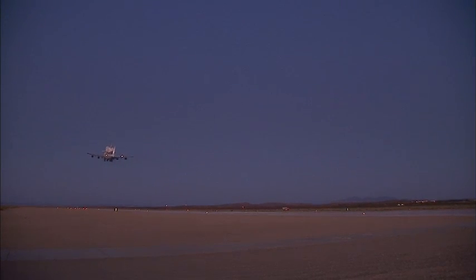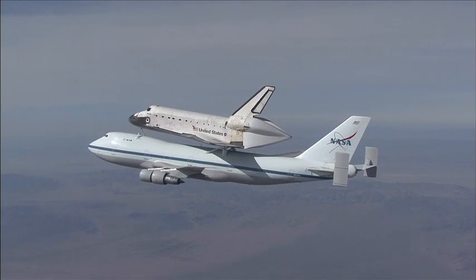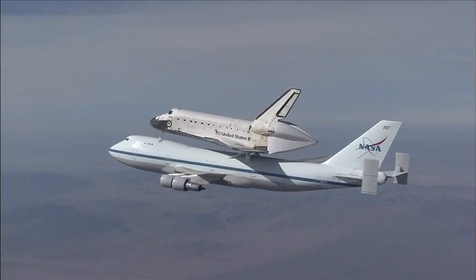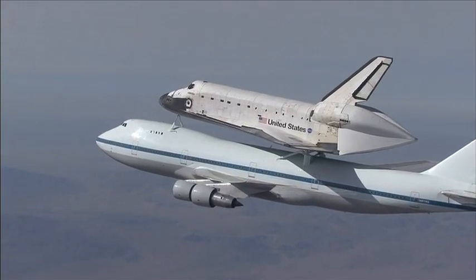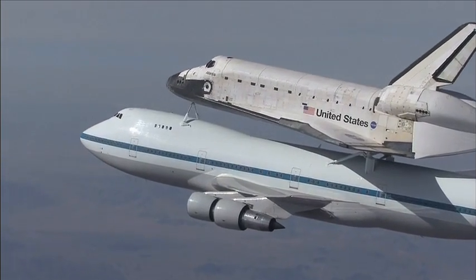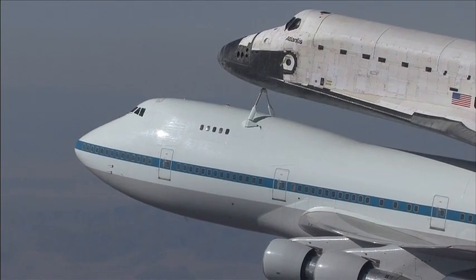The two modified 747s were used to ferry the space shuttles after landings at Edwards to the Kennedy Space Center, and to and from various other locations during the shuttle's more than three-decade history. They'll also carry the now-retired Discovery, Endeavour, and Atlantis to their final destinations for eventual public display.